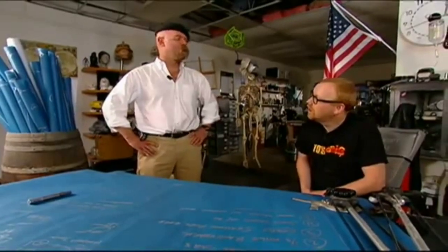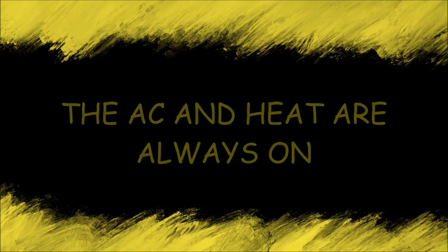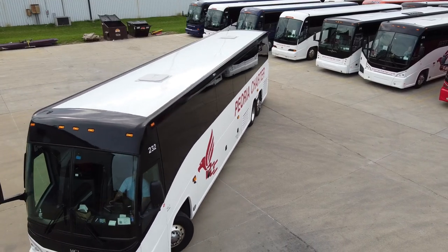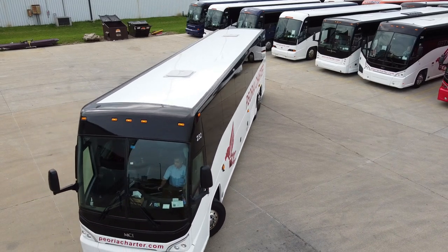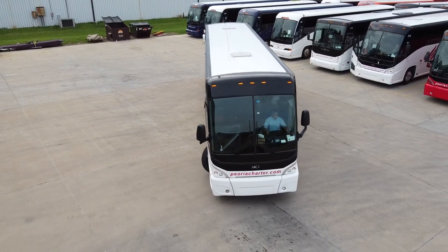I think Mythbusters did an episode on whether or not opening windows on a car is more or less efficient than leaving the air conditioning on. The idea is that on a really hot day it's more efficient to run with your air conditioning on full blast and your windows up than it is to drive with the windows down and the AC off. It's been a while since I've watched Mythbusters so I don't remember what their verdict was. As mentioned before, a coach bus is designed for comfort — anyone who has ever ridden on one will probably agree that it's one of the most comfortable ways to travel long distances on land, especially if you're traveling as a group.